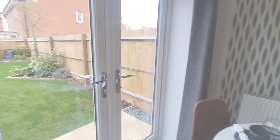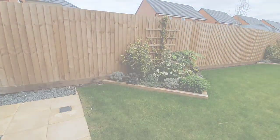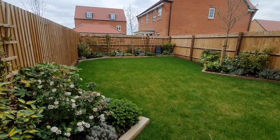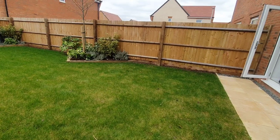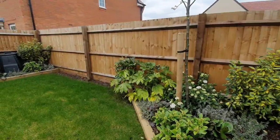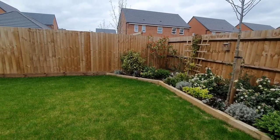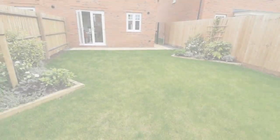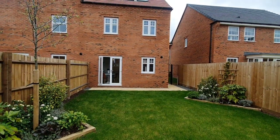Now we are moving on into the outdoor space which is the back garden. You have a nice private back garden and I must say this garden is very spacious. I love gardening, I love greenery, I love nature — so this garden is so ideal for me. I can imagine my son just running around and me just relaxing in the garden, especially around lockdown.